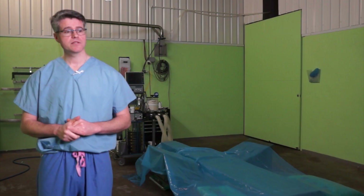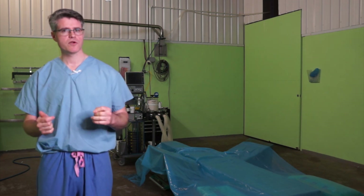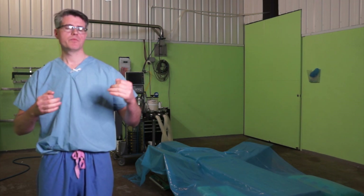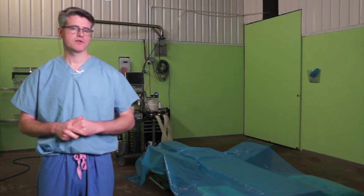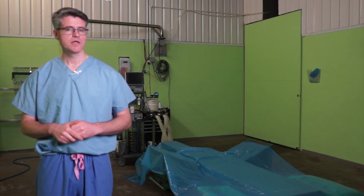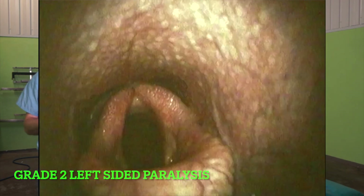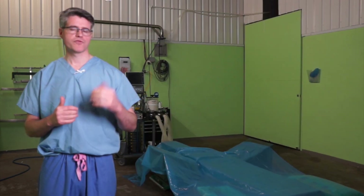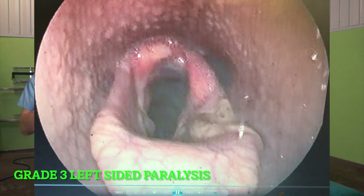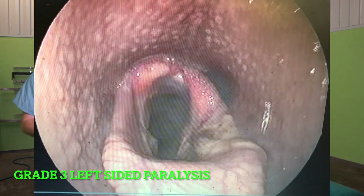Finally, it's important to say that this is a progressive condition. The strain that occurs to the nerve at the start is not a once-off injury — it can continue and degeneration of that nerve can progress over a number of years. The most common thing we see is a yearling with a grade two larynx, who we see later as a two- or three-year-old having become a grade three — making a whistle and affecting their exercise — at which point they'll often get a Hobday procedure.